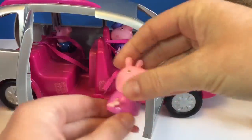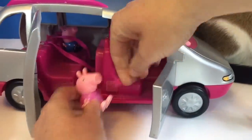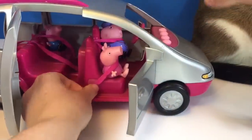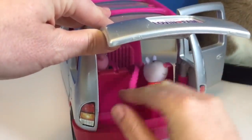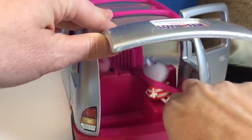All right, Peppa, it's your turn to get in. Where are you going to sit? In the front with Grandpa. Make sure you put your seat belt on. And Susie gets the back seat — she gets to stare out the back window at other vehicles behind the van. You're all strapped in.